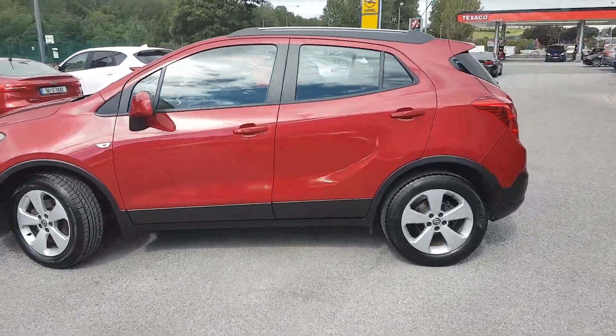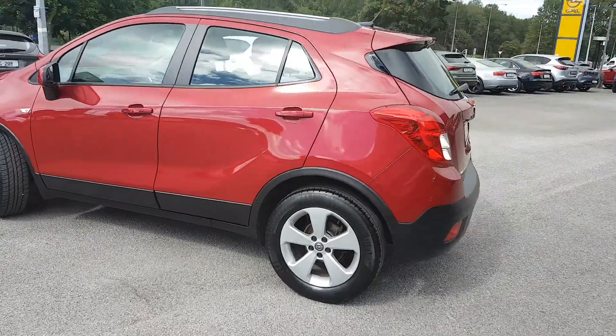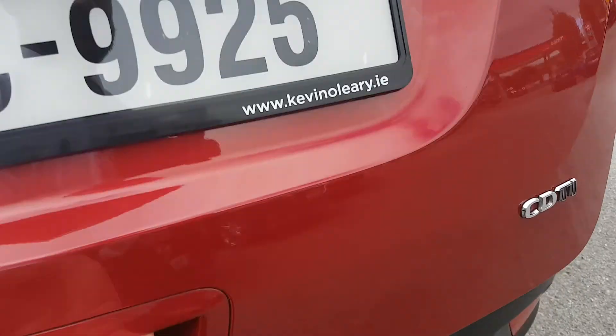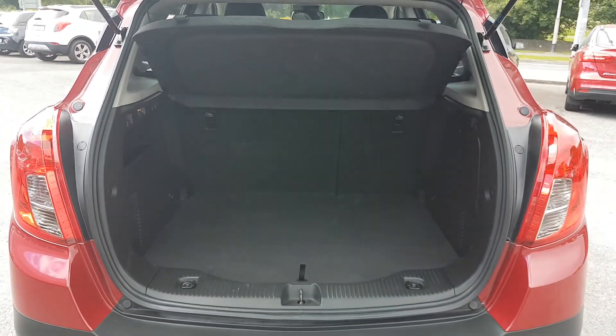Roof rails then on top. You also have front and rear parking sensors. Nice big boot then as well.